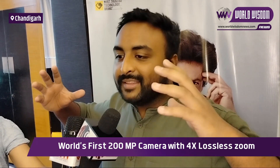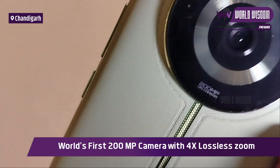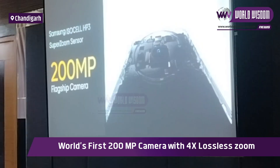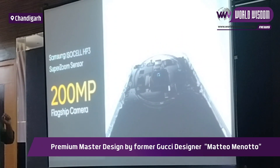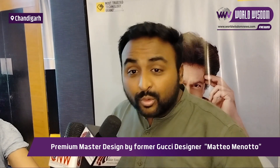Finally, the main thing — the camera. It has a 200 MP Samsung OIS camera. It also features 4-axis OIS. We have added a moon mode, so you can click pictures of the moon. You can experience 1x, 2x, and 4x lossless zoom.